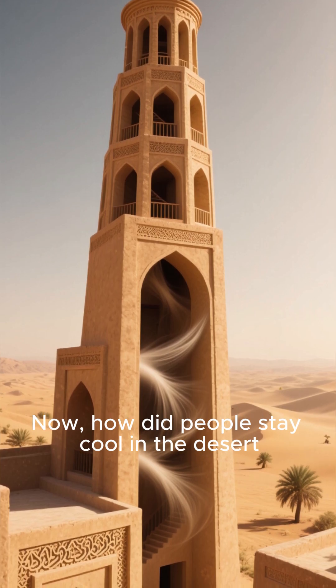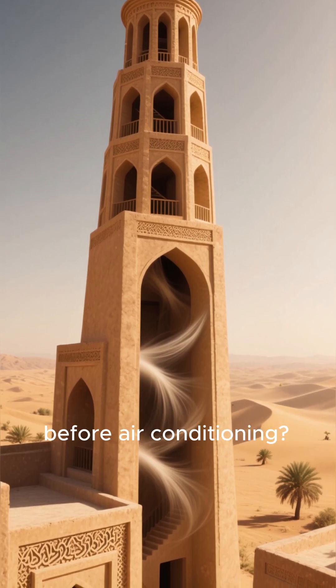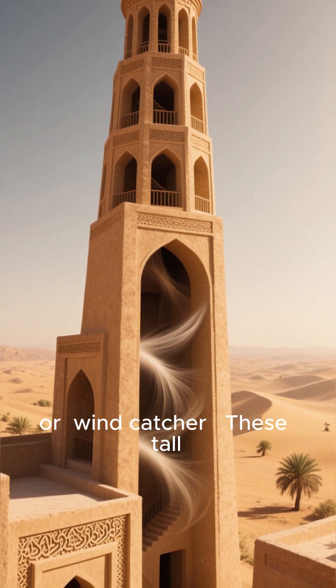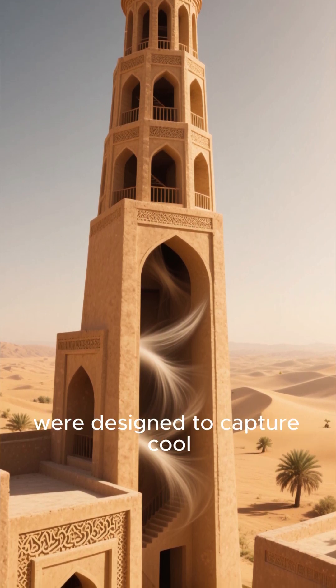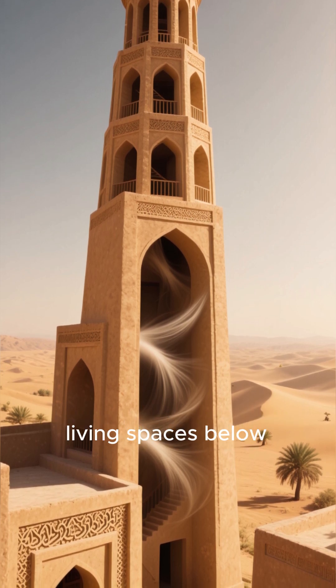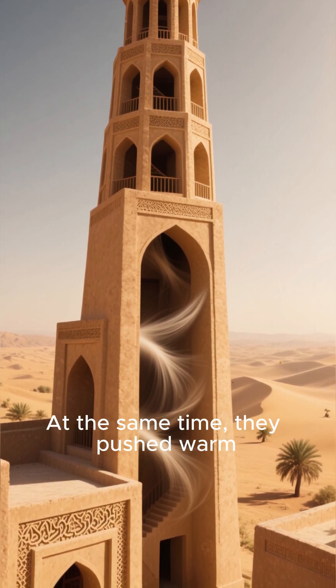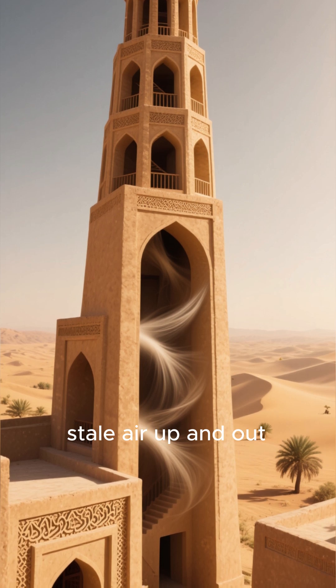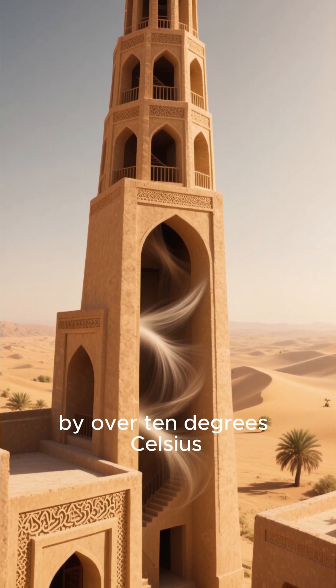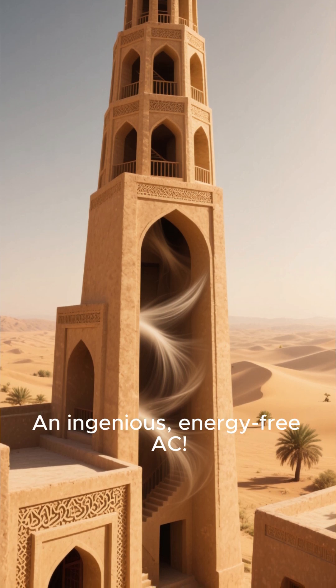How did people stay cool in the desert before air conditioning? The ancient Persians invented the badgir, or windcatcher. These tall, elegant towers were designed to capture cool breezes and funnel them down into the living spaces below. At the same time, they pushed warm, stale air up and out. This natural ventilation system could lower indoor temperatures by over 10 degrees Celsius — an ingenious, energy-free AC.